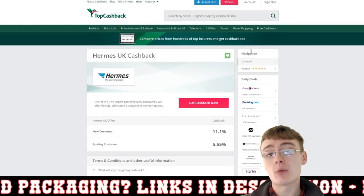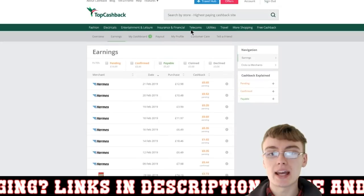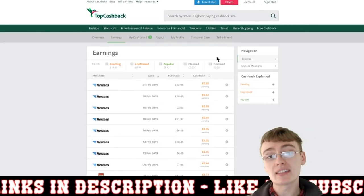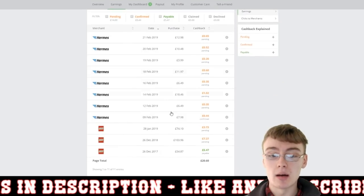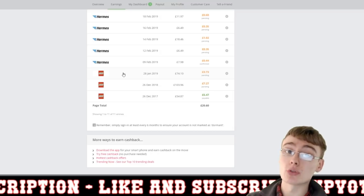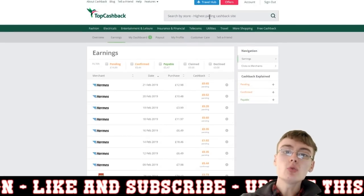Once you've done that, come back to the TopCashback website — it might take a few hours or even a few days for the cash back to appear, but normally it only takes a few hours for me. I've got my earnings page open here in my account. I've only recently started doing it with Hermes, but you can already see some earnings building up.